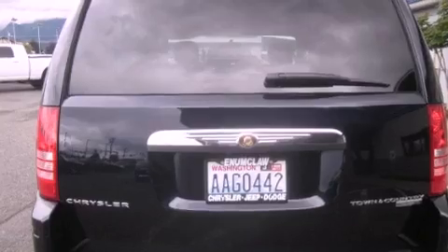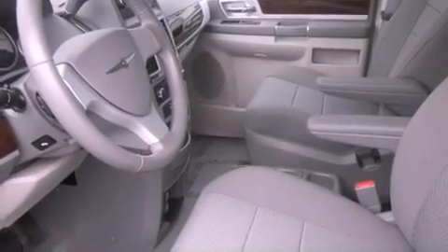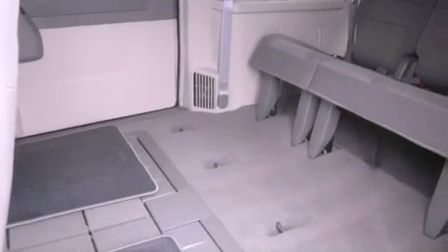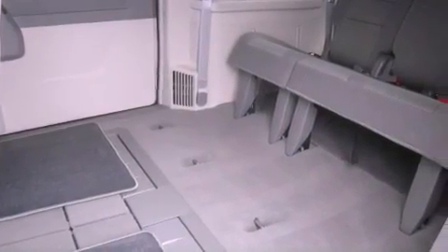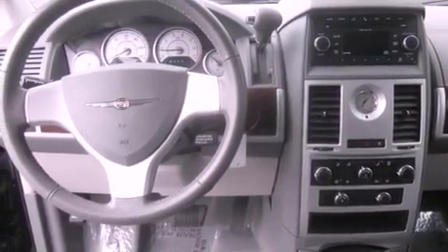The following features are also included: air conditioning with automatic climate control, a second-row folding seat, cruise control, a CD player, a leather-wrapped steering wheel, a security system, fog lamps, an anti-lock braking system, and heated side-view mirrors.